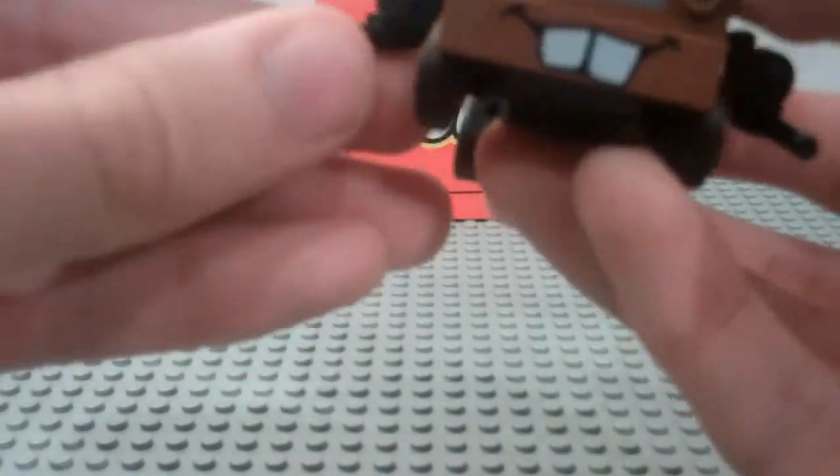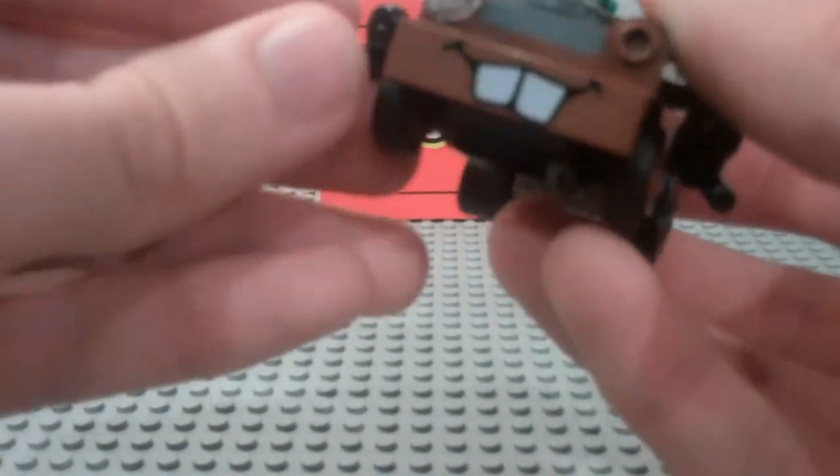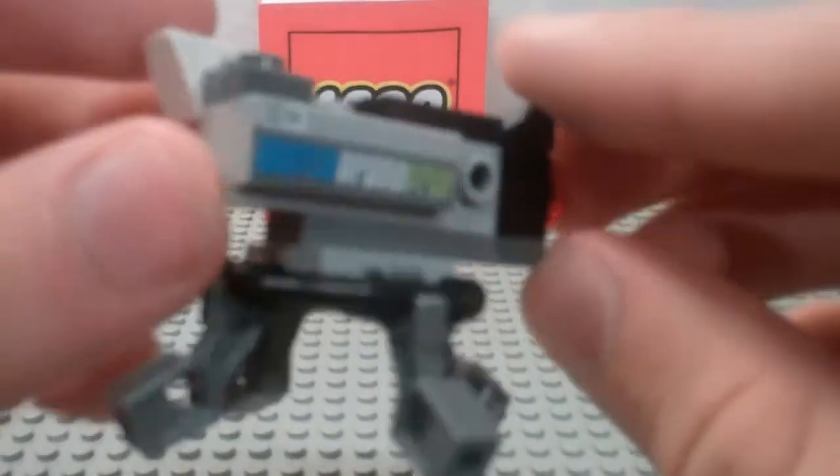He also has some Gatling guns on the side. If you push the Gatling guns in too far, his wheels actually won't turn, so that's a little bit of a problem, but still a very cool design. Finally, you get that little camera that's used in the movie that kills the cars — very cool. It has a little thing on the side that says World Grand Prix, and that is printed.